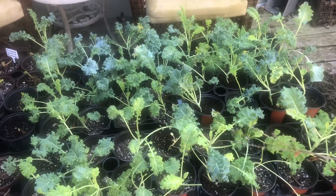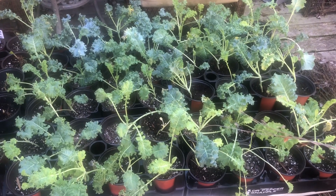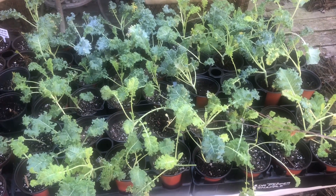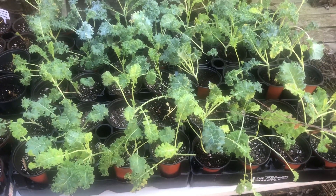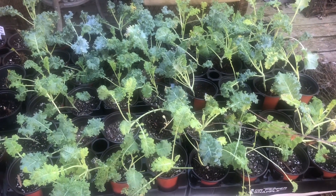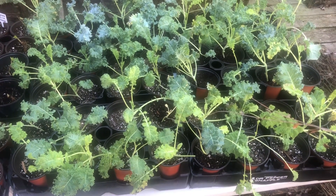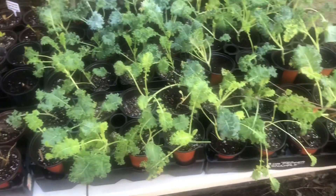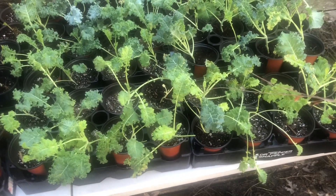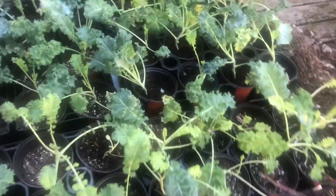Hello guys, this is Angela with Angela's Busy Bees Garden in Homestead, and I'm back with another update of my seedlings. I'm sharing it so that you all can see the progress of starting from seed, up-potting them into larger containers, and then up-potting again, as in the case with my kale plants. They've all been repotted into larger pots.